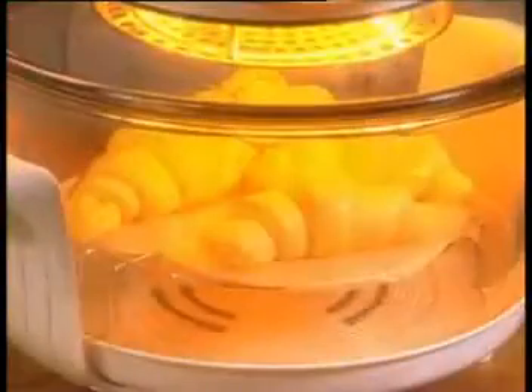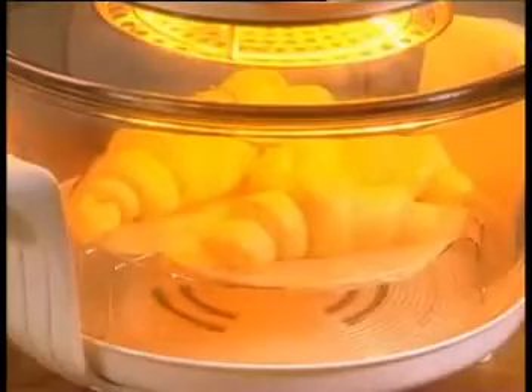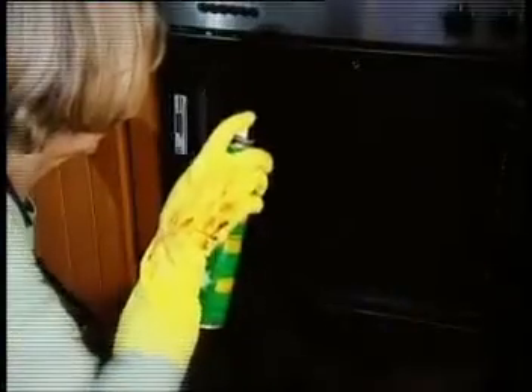And because you can see your food cooking, you know when it's done to perfection. Best of all, you can wave goodbye to the world's worst household chore, cleaning the oven. The JML halogen oven has a self-cleaning function. How amazing is that?